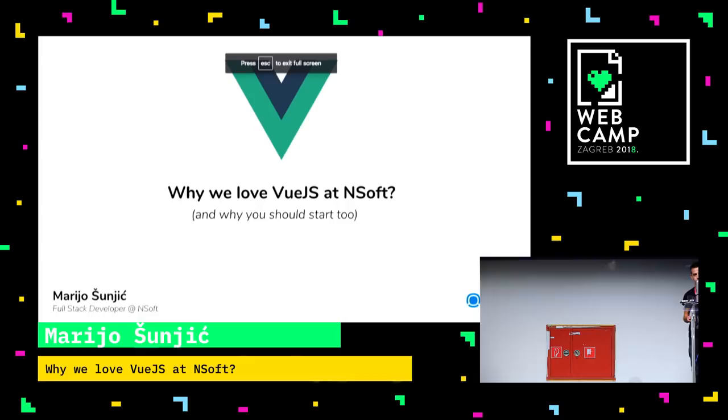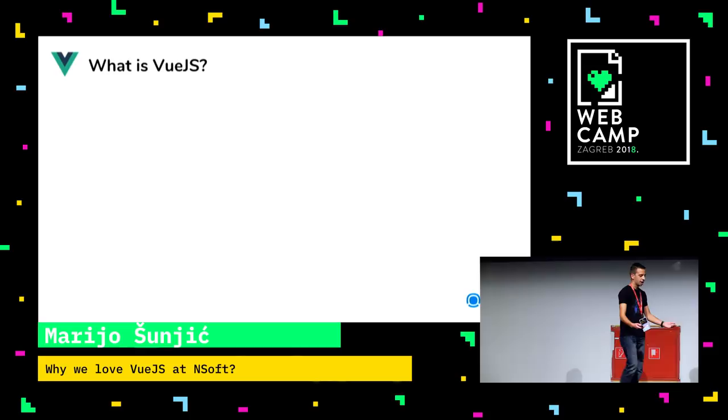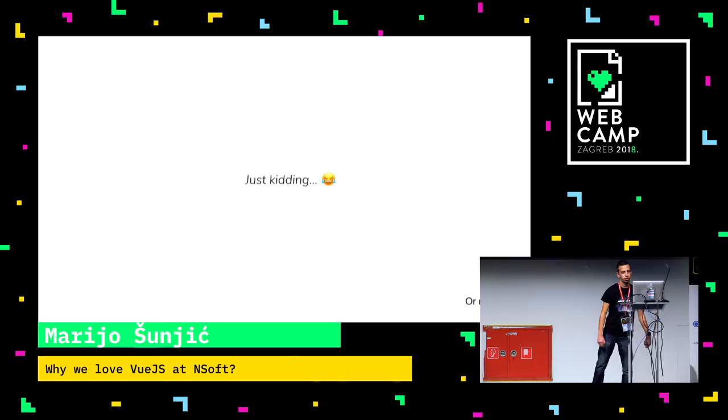So before I start, there are a lot of developers here, both back and front, and we have some DevOps guys, so it might be best that I tell you about Vue.js first. So what is Vue.js? Vue.js is actually the best web framework ever. I'm just kidding — or am I? Let's see what Vue.js really is.